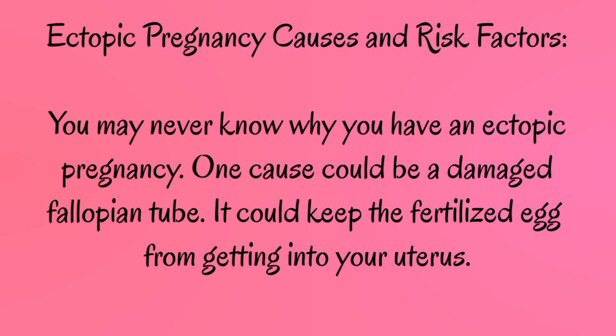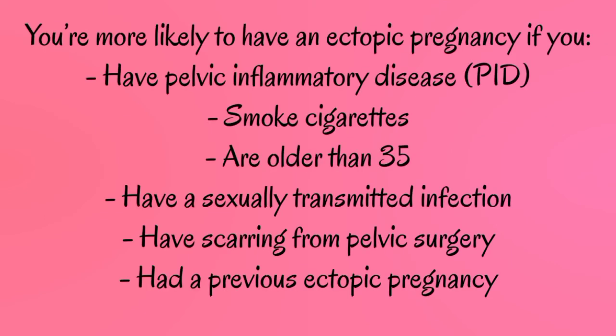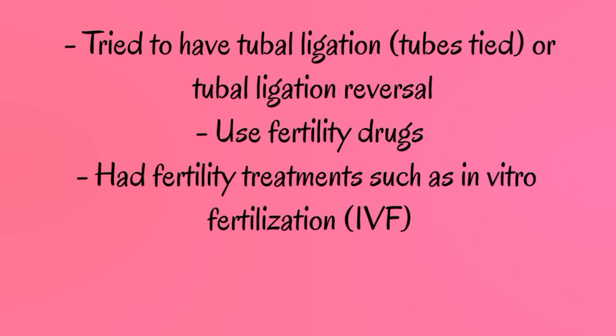Ectopic pregnancy causes and risk factors: You may never know why you have an ectopic pregnancy. One cause could be a damaged fallopian tube, which could keep the fertilized egg from getting into your uterus. You're more likely to have an ectopic pregnancy if you have pelvic inflammatory disease (PID), smoke cigarettes, are older than 35, have a sexually transmitted infection, have scarring from pelvic surgery, have a previous ectopic pregnancy, have had tubal ligation (tubes tied) or tubal ligation reversal, use fertility drugs, or have had fertility treatments such as in vitro fertilization (IVF).